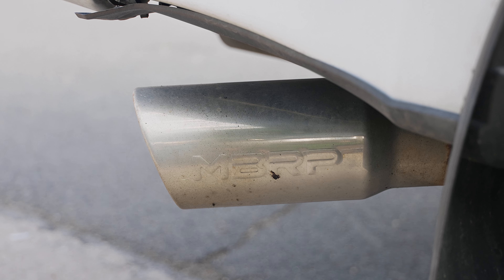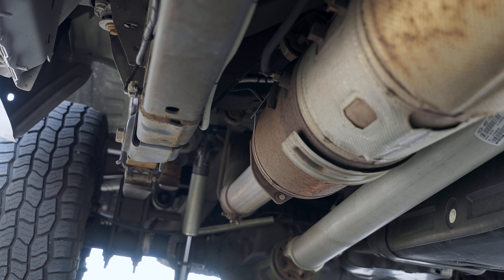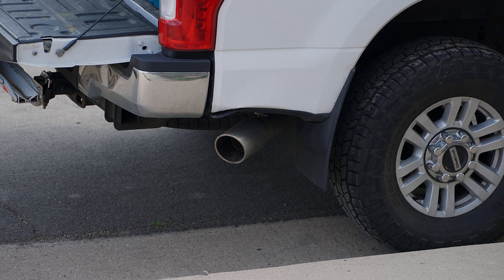It's not worth the $400 to buy a DPF back exhaust thinking you're gonna get crazy power and crazy fuel economy - it's just not worth it in my opinion, especially after owning one. I won't deny it does feel like the truck has a little more throttle response and I seem to have gotten better fuel economy, but I have exactly zero data to back any of that up. It's all just my own opinion from driving the truck.